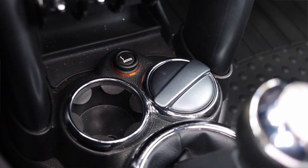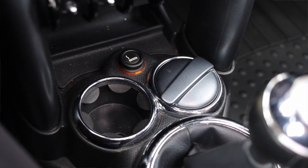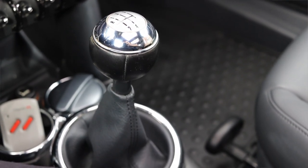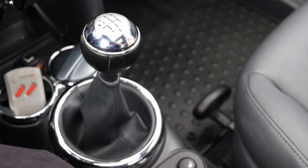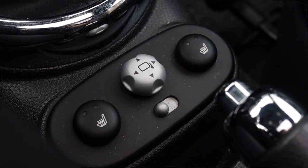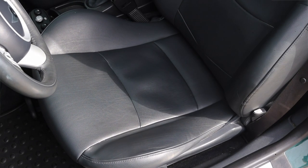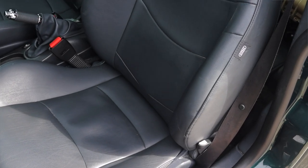Moving down below I have two more cup holders — these fail, but I don't care, I'm already happy — and a cigarette lighter in between. Then we get the shifter, which is very plasticky and very tall. I'm not in love with the feeling of it, but I think it looks presentable, and that's all I really ask for from a car like this. I also have buttons for heated seats and mirror adjustments, as well as the parking brake. The seats are finished in smooth, nondescript leather.